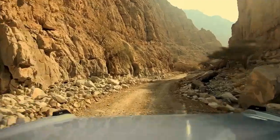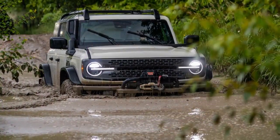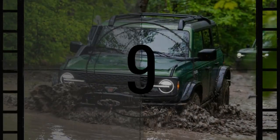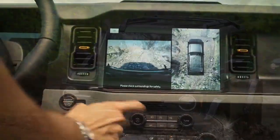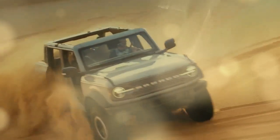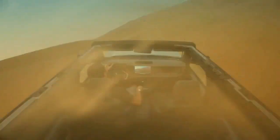The front seats are both comfortable and supportive, with a generous thickness that helps absorb the bumps and jolts of rough terrain. However, as a taller driver, I found it challenging to see traffic lights clearly when first in line at an intersection — a common issue in many vehicles. Still, I would have appreciated the option for a lower seating position in the Bronco.